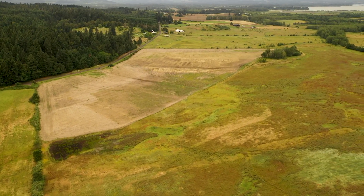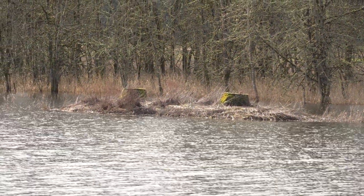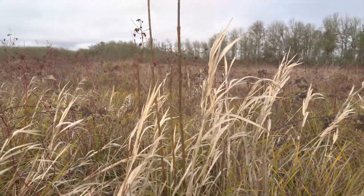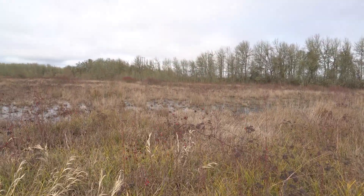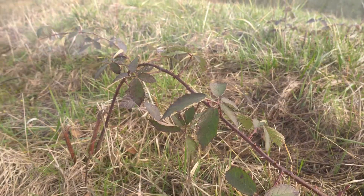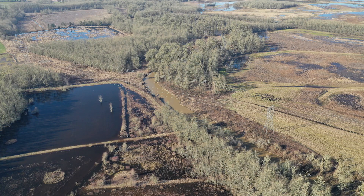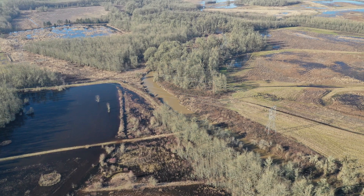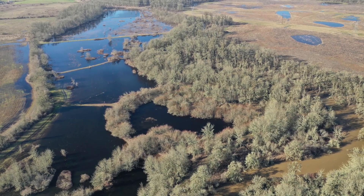The site was a former hunting club and for years it had been kind of left fallow. So we've been battling a lot of invasive species such as reed canary grass, Himalayan blackberry, and English hawthorn. The site is going through multi-year restoration phases, and we're working with partners such as the Long Tom Watershed Council and Ducks Unlimited to achieve these objectives.